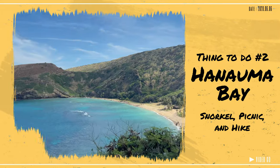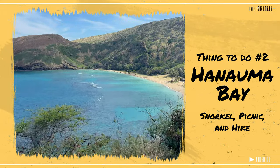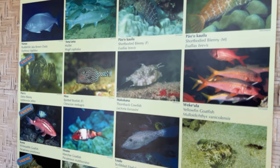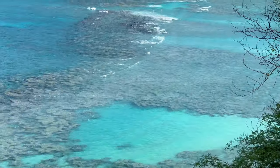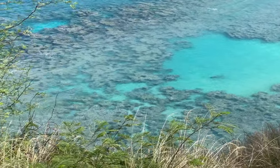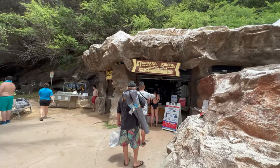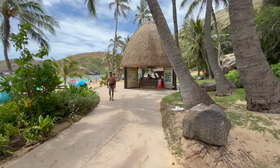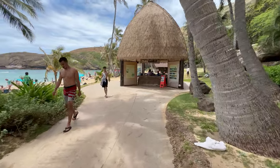Number 2: Hanauma Bay. If you've never gone snorkeling but want to, definitely start here. There are tons of fish and it's a great beginner spot — huge fish, colorful fish, fish everywhere. It's amazing. But the reef is sharp; I accidentally slammed my foot into it and got a big bruise and scrape. If you're new, maybe get a small flotation device to make snorkeling easier with the waves, because yes, it's constantly decent-sized waves.